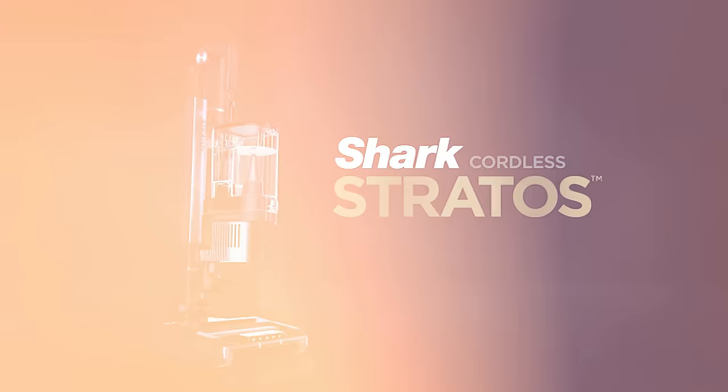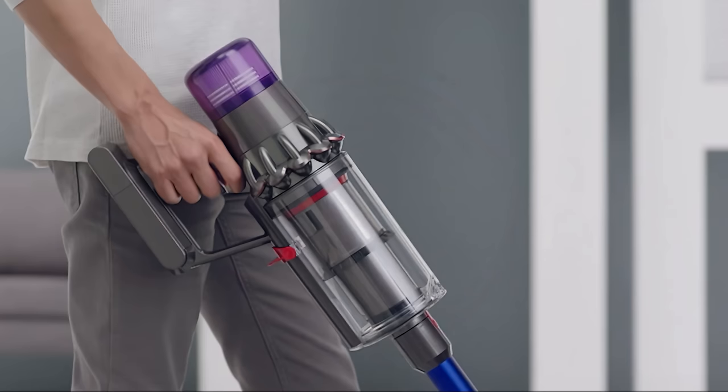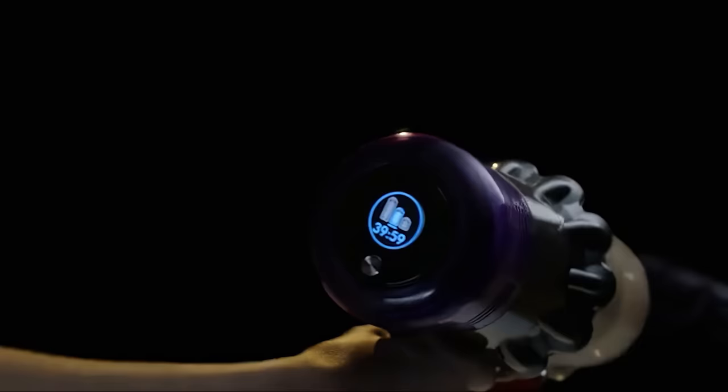Dyson V11 Torque Drive Cordless Vacuum Cleaner. The Dyson V11 Torque Drive is one of Dyson's most innovative and potent cordless vacuum cleaners. We appreciate its hallmark technology that enhances the cleanliness and healthiness of your home environment, capturing even the tiniest particles, including allergens and bacteria. With a precise balance of suction power, runtime, and accompanying tools, it does a nice job covering all the bases.